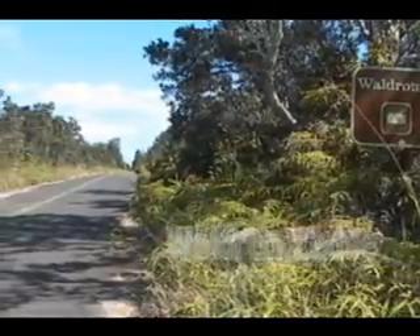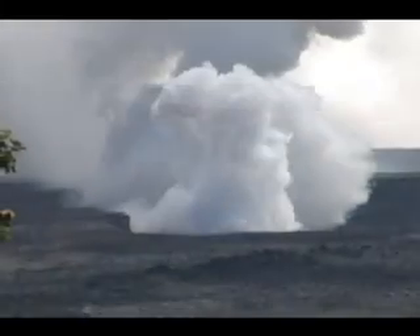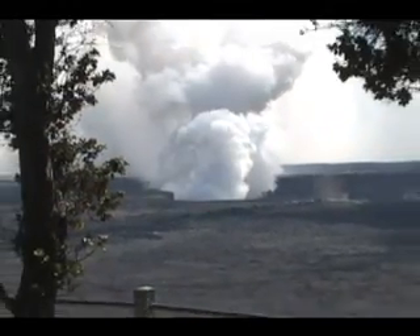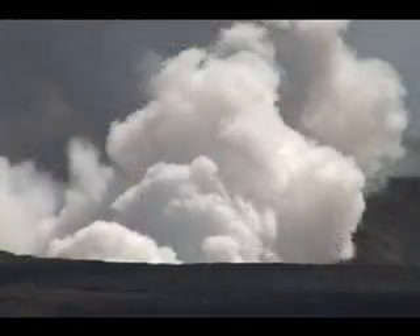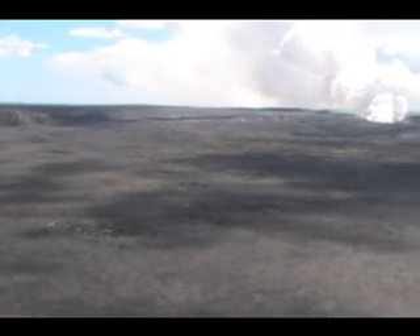Waldron Ledge Overlook Hike. A short 20-minute or so hike on an abandoned section of Crater Rim Drive through the lush fern and ohia forest brings one to spectacular views of Kilauea Caldera, Waldron Ledge, and Pu'upai at the mouth of Kilauea Iki Crater. This hike is one of the few places where bicycles are allowed, and the generally shaded road makes for a pleasant but short hike or ride.